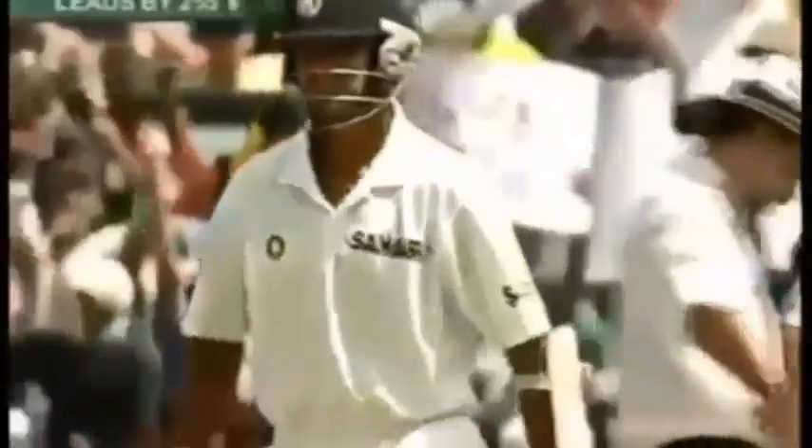That's a good shot. Dravid — clinical — onto the front foot. Beautiful stroke through the offside field for four. What an over that was, it's one for 25.